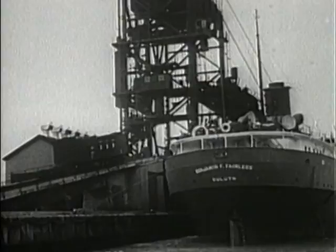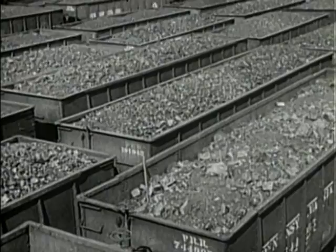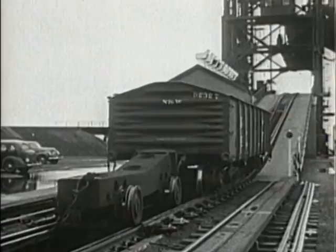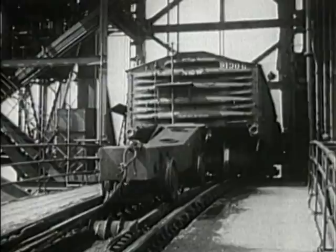Coal cars by the thousands, unloaded at the rate of one every minute. An ingenious device known as a pig pushes each car up the incline. The car is then raised to the dumper and quickly unloaded.